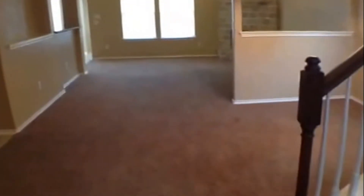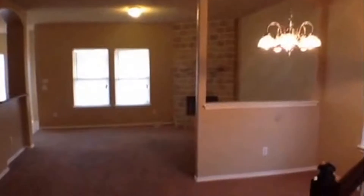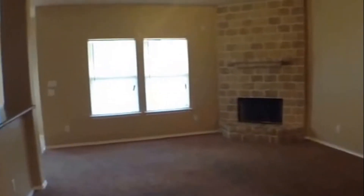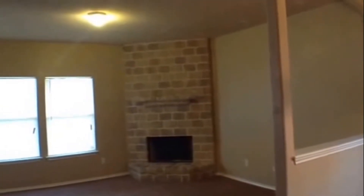Straight ahead here next to the stairway, we have the formal dining area with the chandelier where perhaps the table would go. Then directly after that, we have the family room with fireplace and light fixture. The sheetrock has rounded corners, archways, and flat texture. A lot of architectural niceties there with the archways and the little alcove.